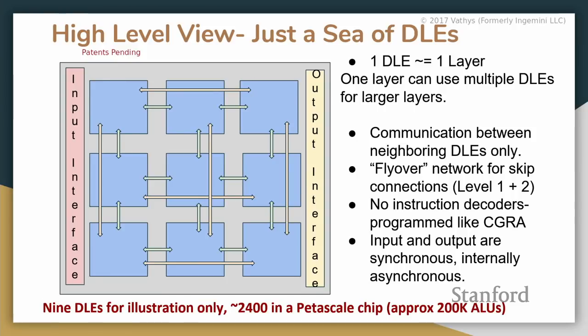The interconnection scheme is a grid layout with one exception: what we call flyover networks, which allow connections to further DLEs rather than just nearest-neighbor connections. This is useful because of skip connections — previously something like AlexNet had layer 1 feeding into layer 2 and so forth, but now ResNets have connections from layer 1 to layer 4. Flyover networks allow for faster communication there, with level 1 interconnecting three DLEs in a row or column, and level 2 interconnecting an entire row.